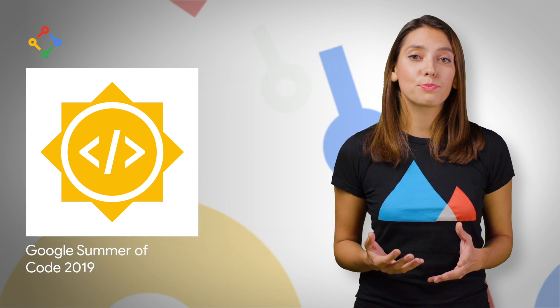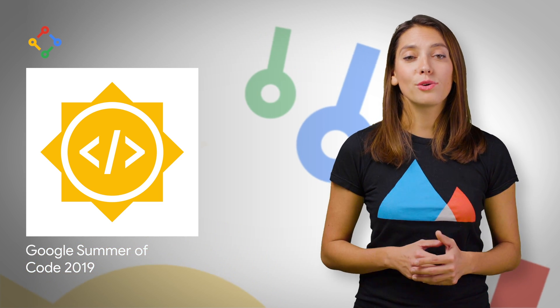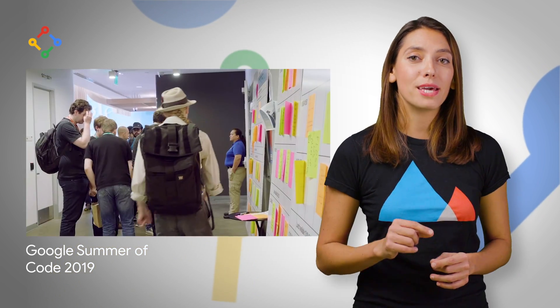We are searching for open source projects and organizations to participate in the 15th annual Google Summer of Code, a global program that draws university student developers from around the world to contribute to open source. The deadline to apply is February 6th at 8 p.m. UTC.